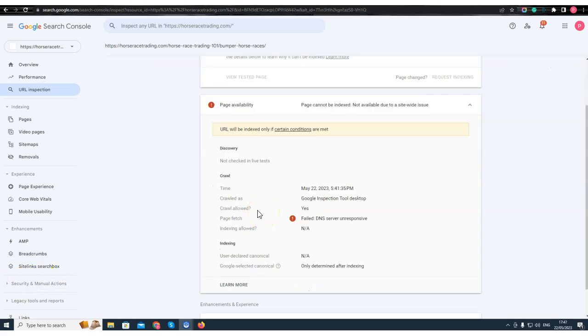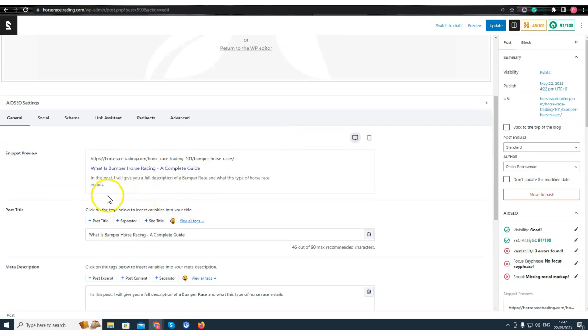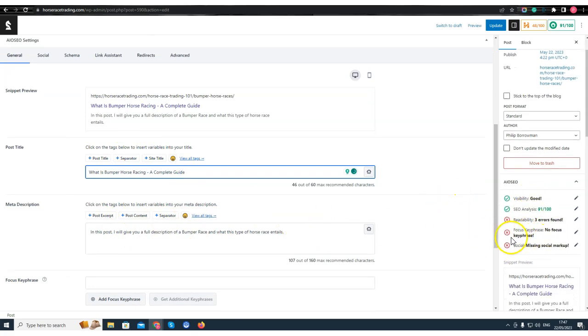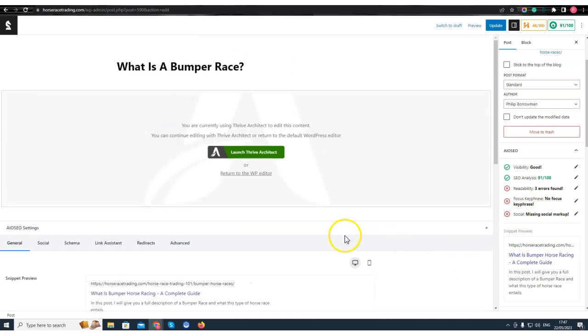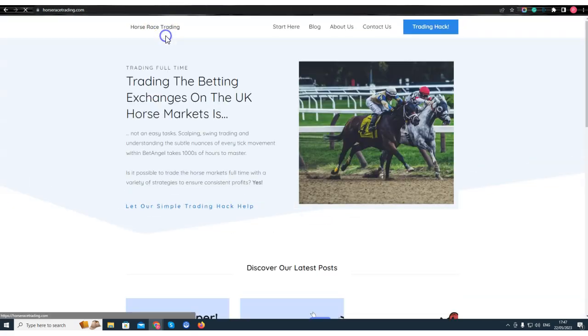I've submitted a ticket to SiteGround, so I'll give them half an hour to reply and continue on in the meantime. Now that my post is live, I don't pay too much attention to the SEO score — as long as you cover the basics you're fine. The post and video are done and dusted. Now I want to make changes to my site.